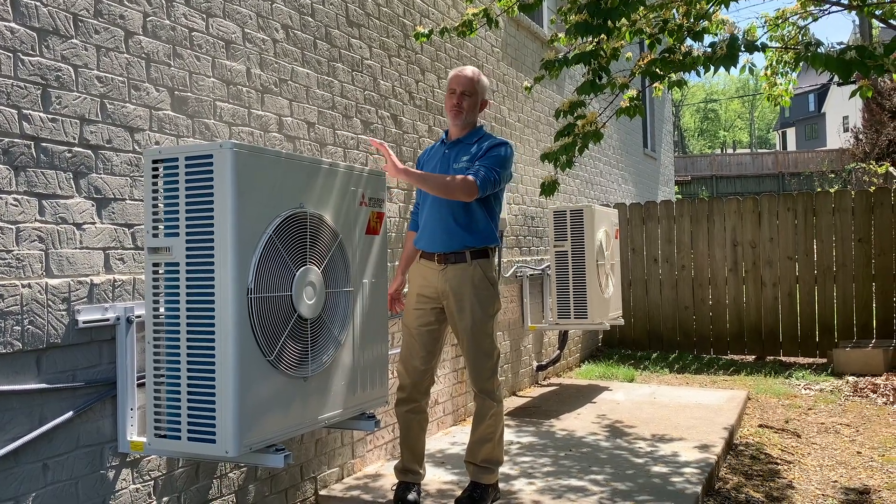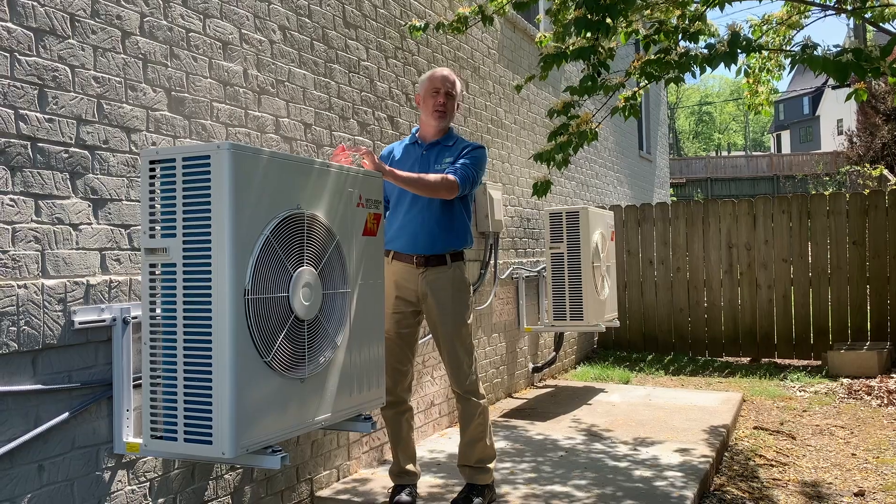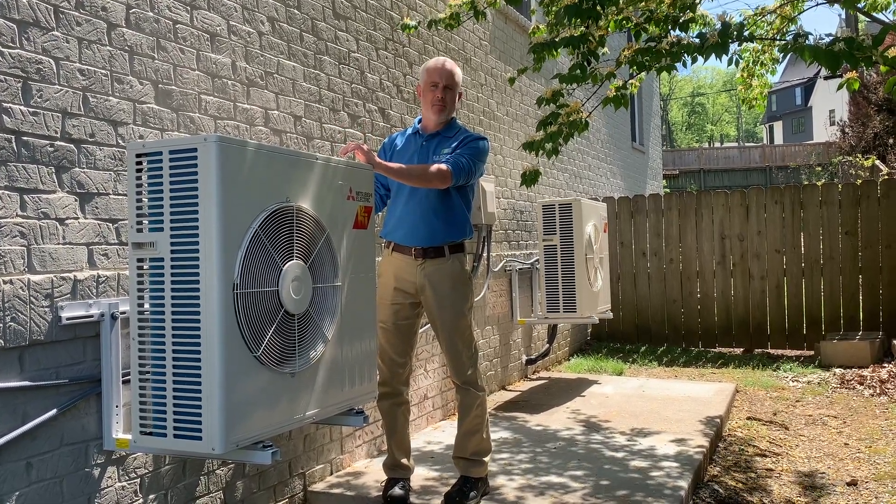Super efficient — we've gone from SEER ratings around 12 to SEER ratings close to 18, 19, or 20. Along with the variable speed capability of the systems, they're very, very quiet.